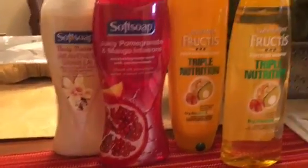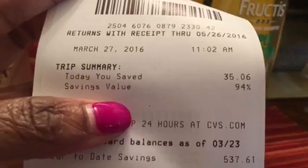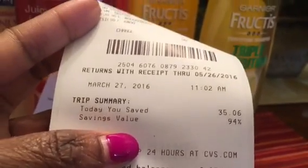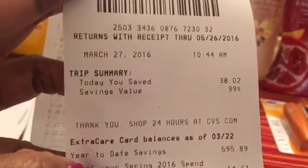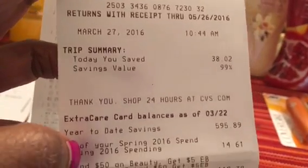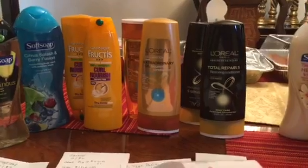Just to point out on the receipts — from transaction one I saved $35.06, which was a 94% savings. And on transaction two I saved $38.02, a 99% savings. So wonderful shopping this week at CVS!